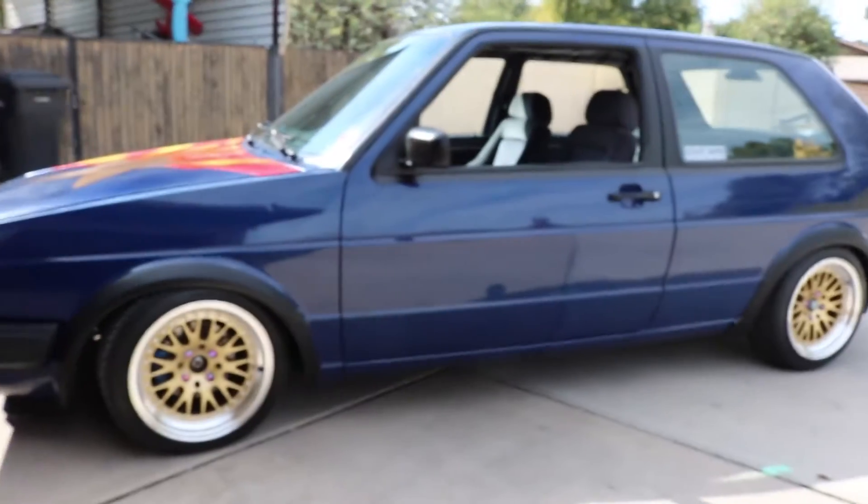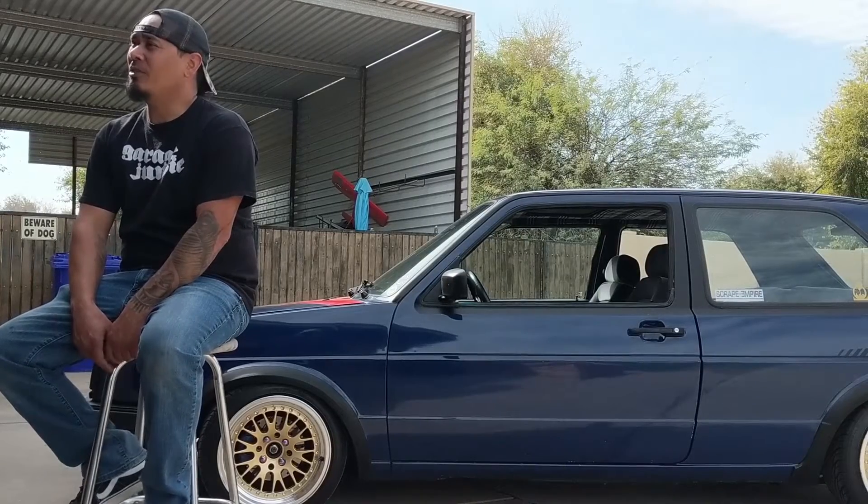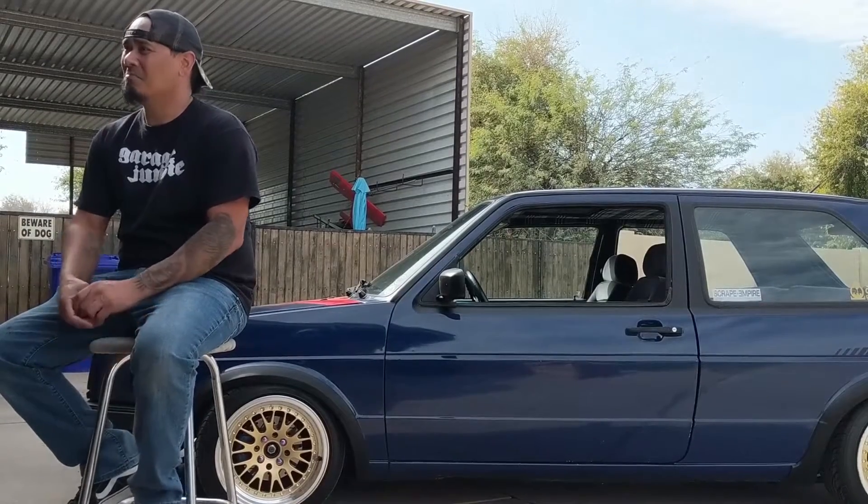My car is a 1987 Volkswagen Golf GTI, also known as a Mark II. I grew up in Germany, and seeing all the Porsches there pretty much was the birth of my car fascination.